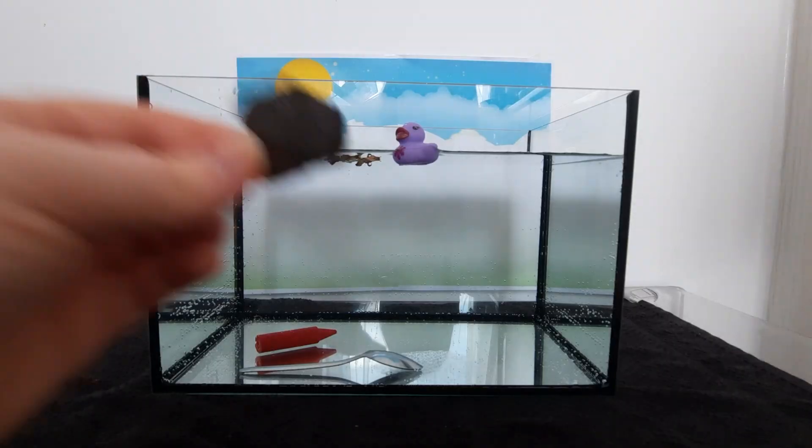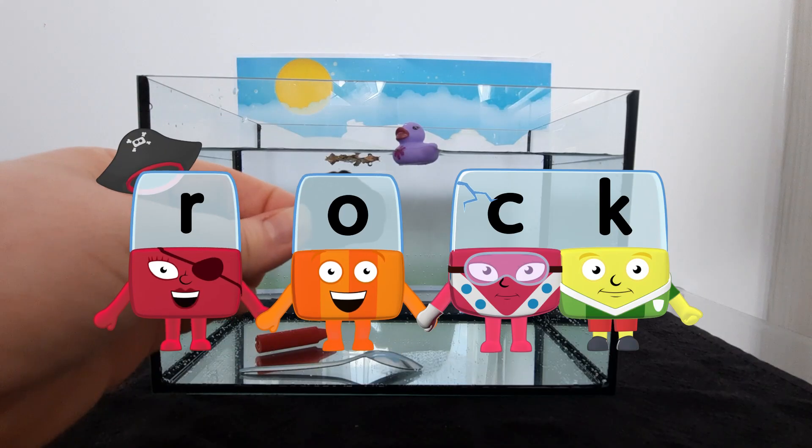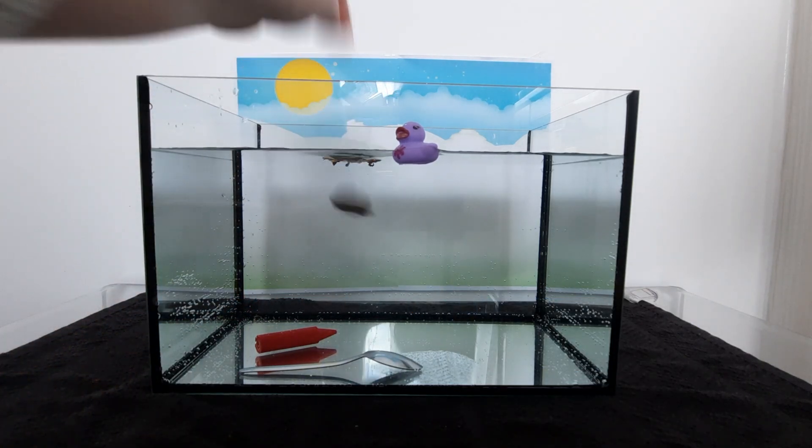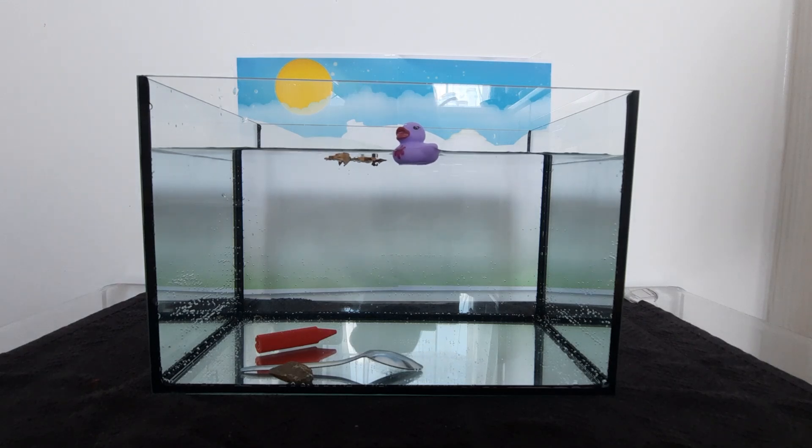Look! A, r, u, k — rock! Can you guess? It sinks!